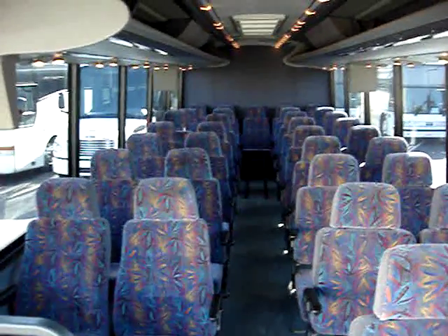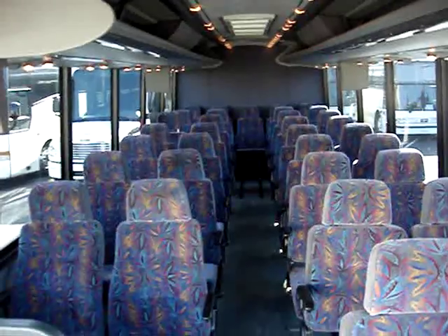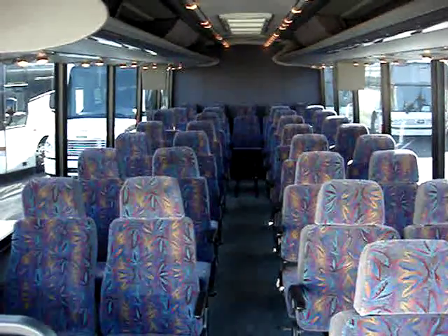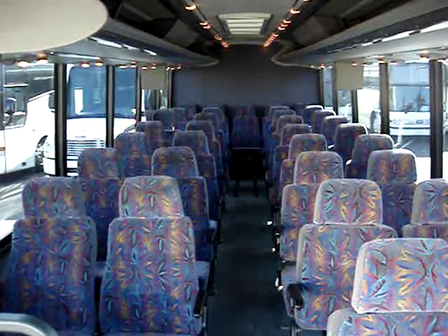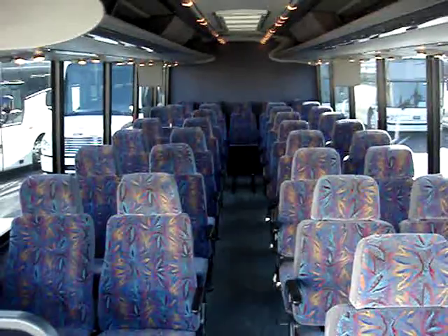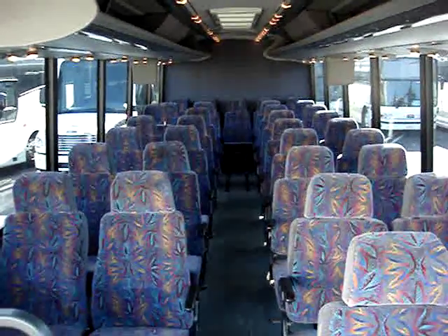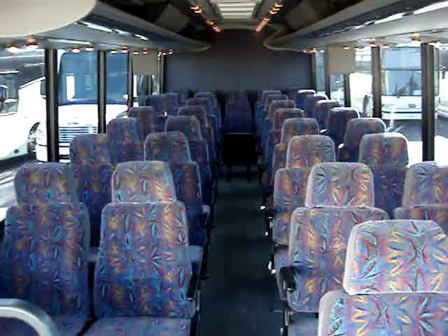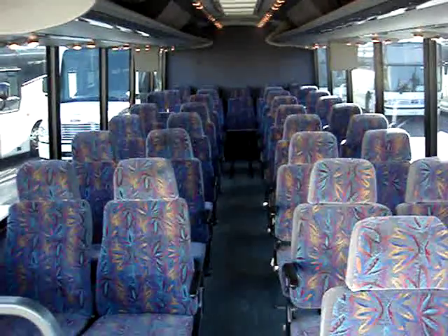So once again, if you have need for a mid-sized coach — 30 to 33 passenger, ADA capability — we have five of these to choose from. One owner, fleet maintained, straight bodies, painted white. Should work really well for any contract service. Please contact ABC Bus Companies. Appreciate your interest, thank you.